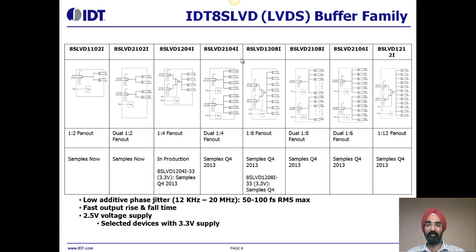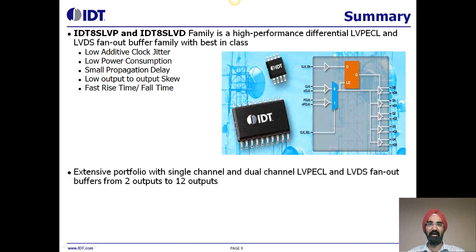This device family operates with a 2.5-volt supply voltage, with some devices also offered with a 3.3-volt power supply. This slide shows you the family of devices. We offer LVDS fan-out buffers with 1-to-2 fan-out, dual channel 1-to-2, 1-to-4 fan-out, dual channel 1-to-4, all the way up to 1-to-12 fan-out buffers with extremely low additive phase jitter between 50 and 150 femtoseconds.